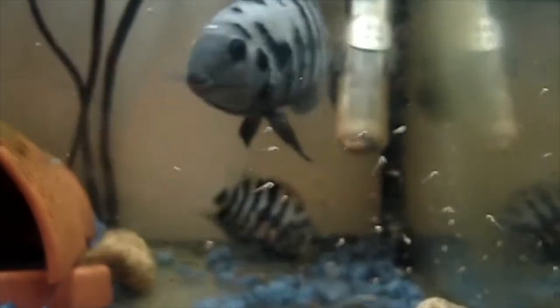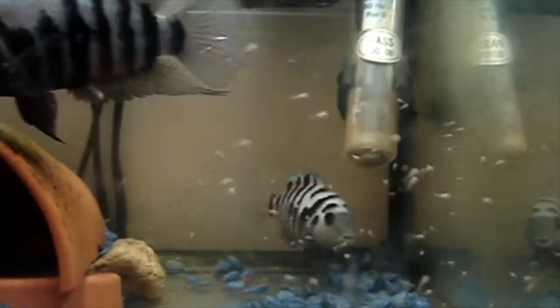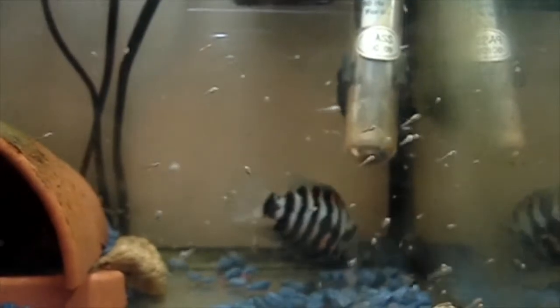Hi YouTube! I came across this video that I took quite a few years back, and what you're seeing in front of you is a pair of convict cichlids that have had babies.